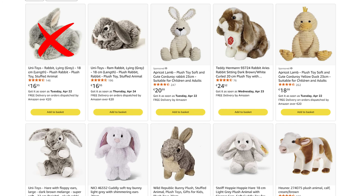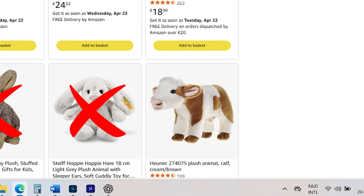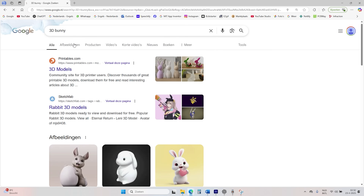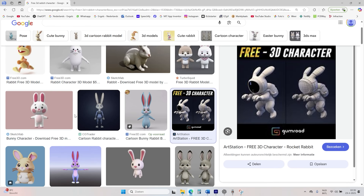The search for a suitable stuffed bunny didn't go well — too small, too fake, wrong pose, a duck-bunny hybrid, and even a cow with bunny ears. None of them would cut it. But maybe there's a 3D model we could print instead. I didn't have to search long, because I found one that immediately stood out — and the model is named, you guessed it, Rocket Rabbit.